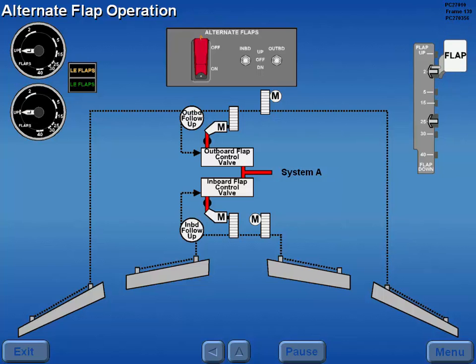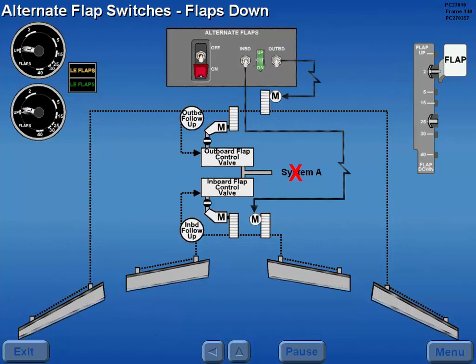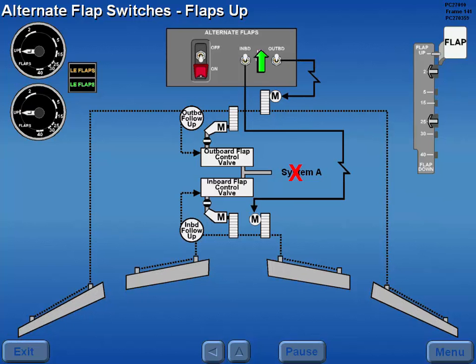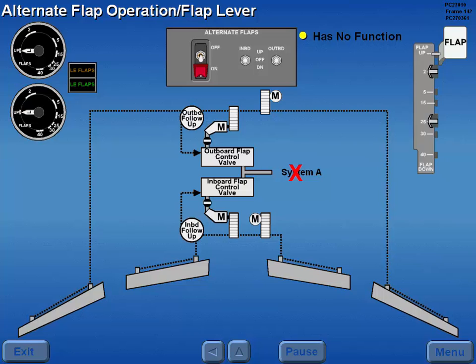Should the normal operation of the flap system fail, moving the guarded alternate flaps master switch to on arms the inboard and outboard alternate flaps switches, starts the electric standby pump, and closes the hydraulic shutoff valves to the inboard and outboard flaps. Holding either the inboard or outboard switch to the down position electrically extends the respective flaps. Releasing the switch stops the flap movement. Closing either switch to the up position retracts the respective set of flaps. The switch stays in the up position until moved to off. During alternate flap operation, the flap lever has no function other than to provide an electrical input into the LED indicating system.